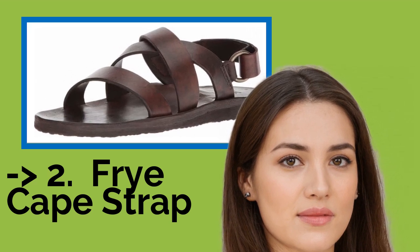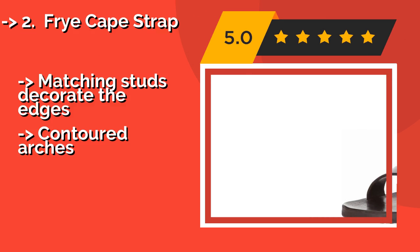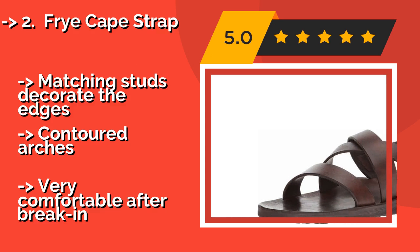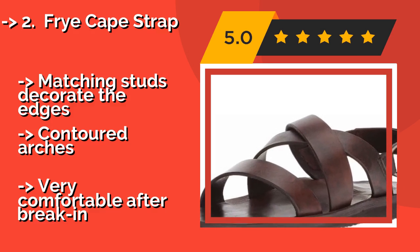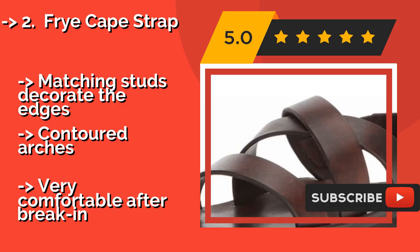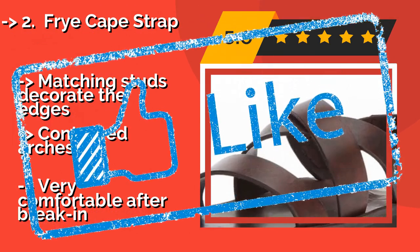Number 2: Frye Cape Strap. Made by a company renowned for the quality of its leather goods, the Frye Cape Strap, around $99, utilizes copper-colored rivets to secure its cross straps, ensuring a long lifespan by preventing the degradation of a typically vulnerable joint. Pros: matching studs decorate the edges, contoured arches. Con: requires a break-in period, but very comfortable afterward.